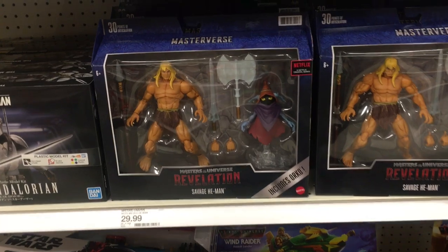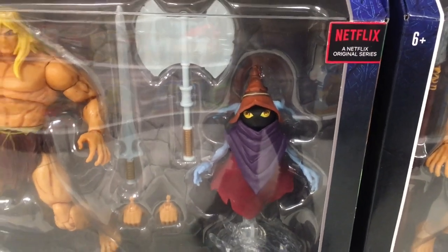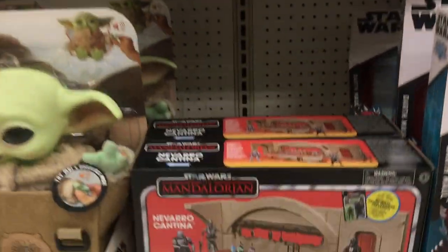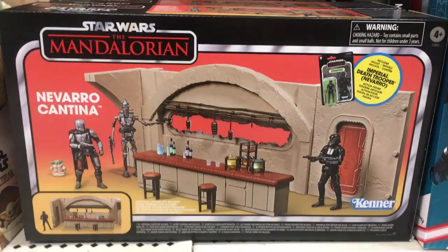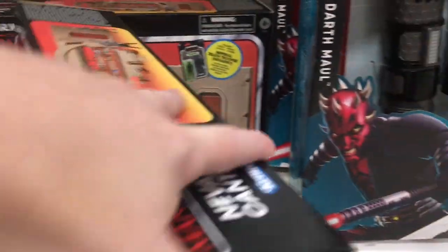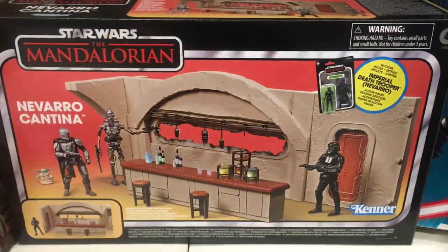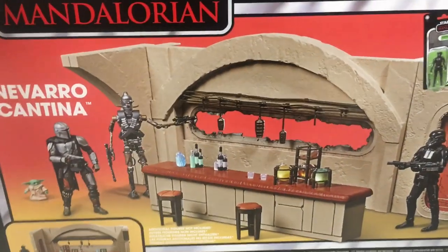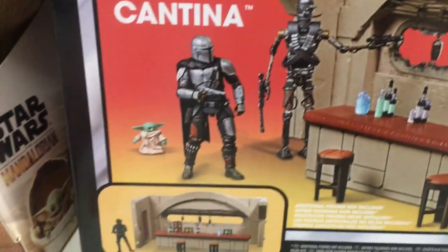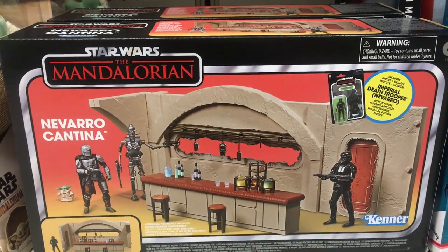And then they have Darth Maul's saber that you can put together. And then look at this cool He-Man pack — that's really neat. They have a lot of cool He-Man stuff. I know there's a ton of Masters of the Universe soda cans. And they have the Navarro Cantina from The Mandalorian. I love the classic old box — the classic Kenner black box. Looks like you only get one figure. And look at the little Grogu figure, sold separately, but he's cute. I'm glad that they're coming out with some display sets.